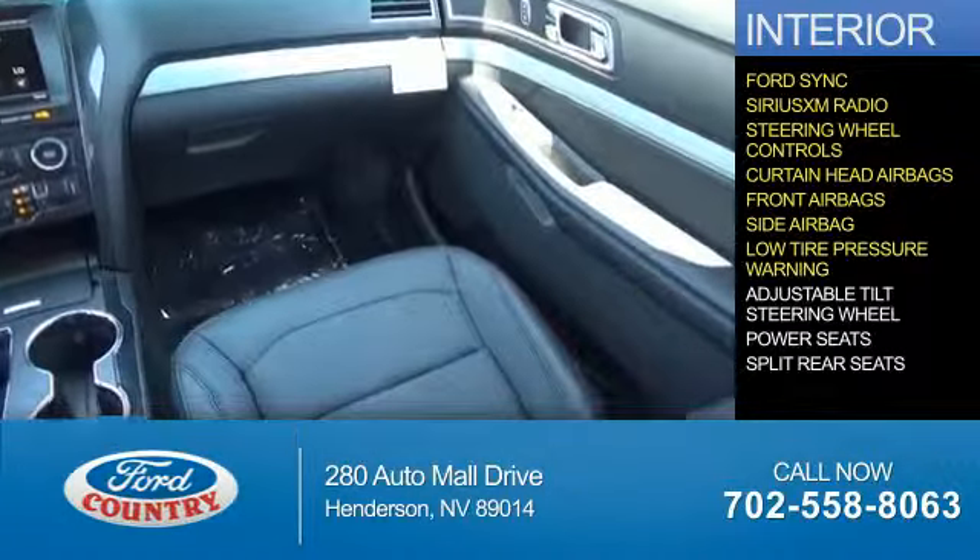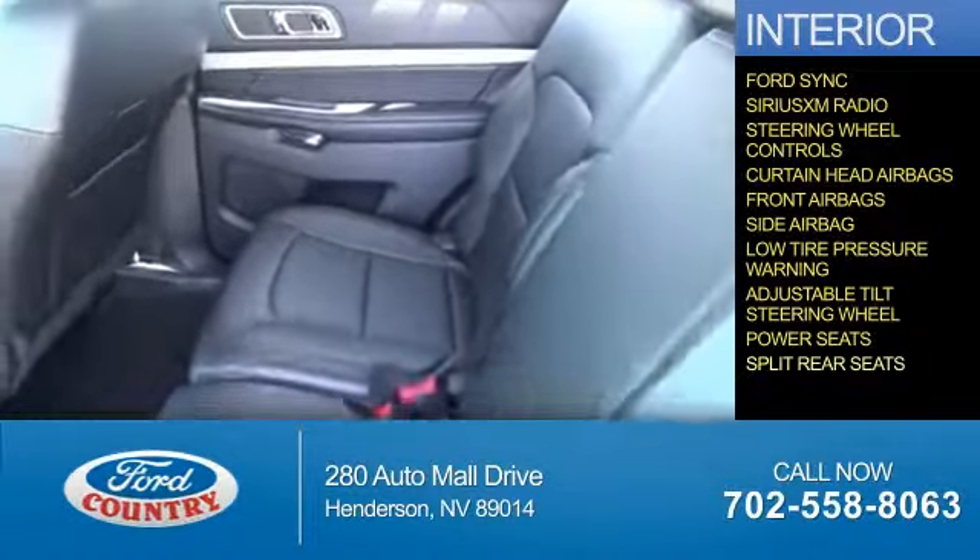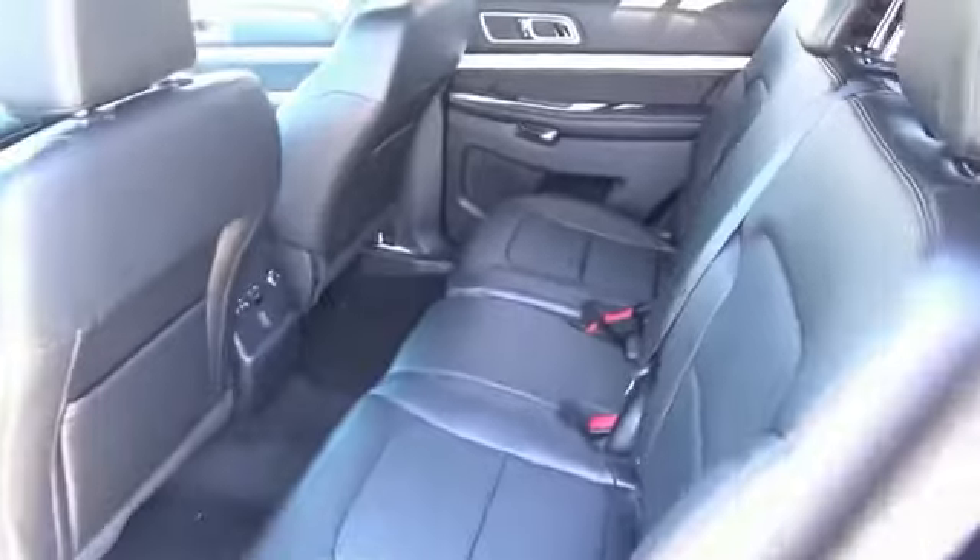Side airbags, low tire pressure warning, an adjustable tilt steering wheel, power seats, split rear seats — great quality at a great price.